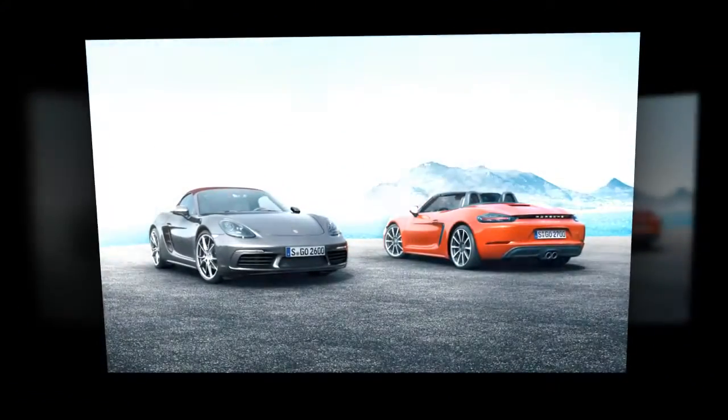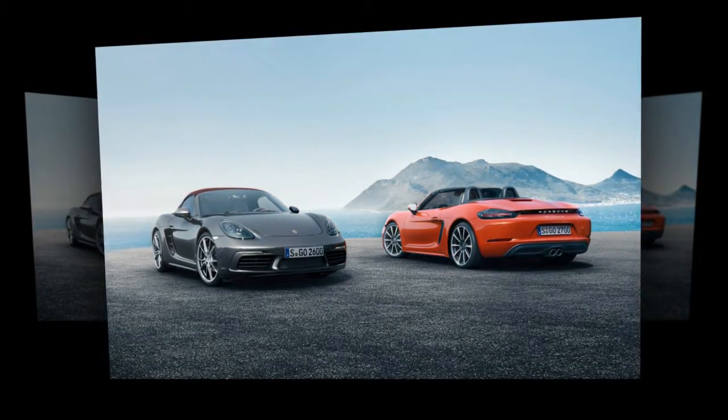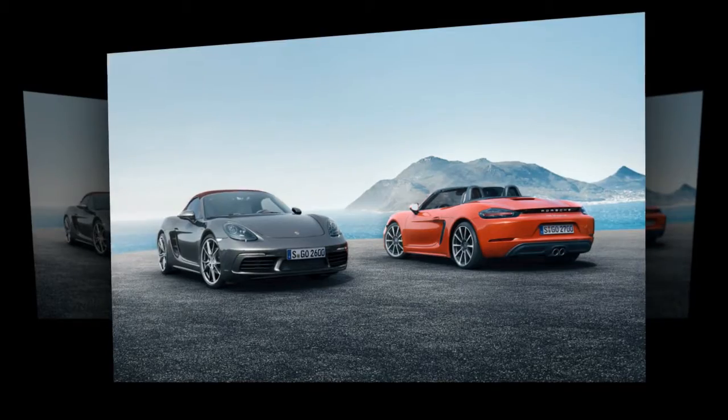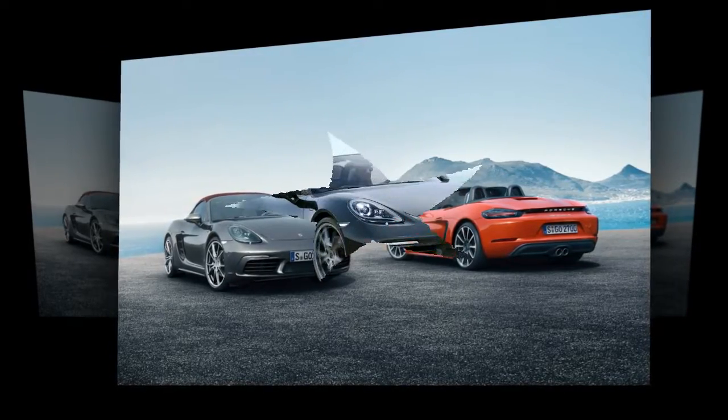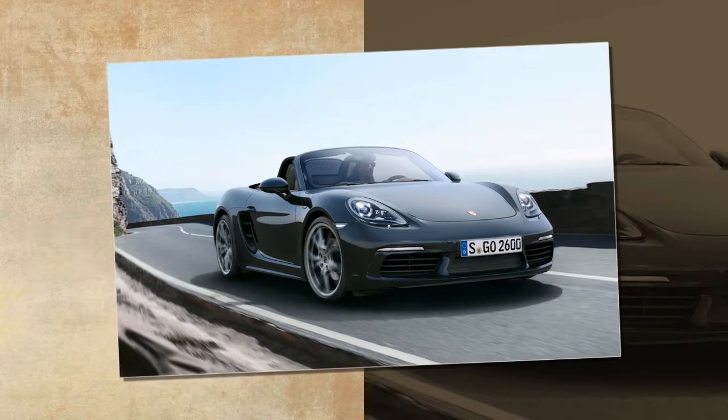An additional 0.4-inch drop is available with the selection of the PASM sport suspension, which will be available only on the Boxster S. Porsche claims the retuned PASM will offer a broader spread between sportiness and comfort, depending on the settings selected.